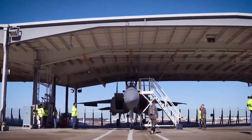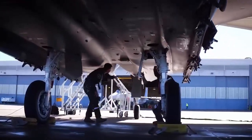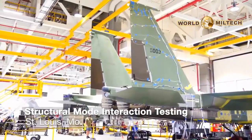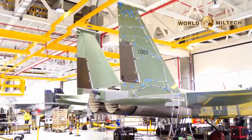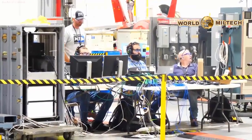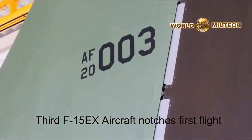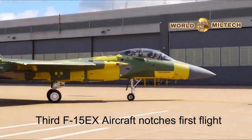The F-15 EX Eagle II, Boeing's latest generation fighter, may don the classic F-15 appearance, but beneath its familiar exterior lies a world of cutting-edge capabilities. Equipped with digital flight controls, advanced cockpit touch displays, state-of-the-art sensor systems, and revolutionary computer technology, the F-15 EX represents a departure from tradition.